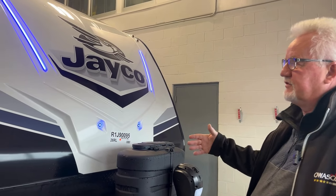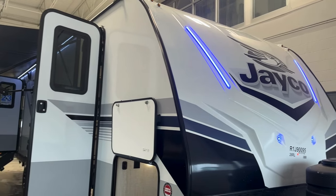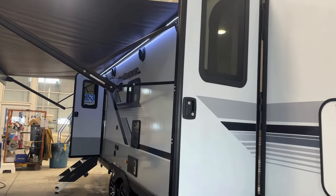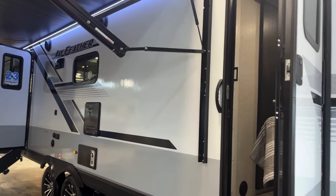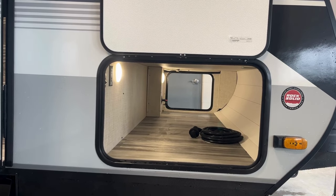First of all, it's a 26-foot box. The overall length on this is about 31 feet. We have a super large awning, so the campsite here is completely covered. We do have outside speakers. If you look at the storage through here, it's absolutely incredible. It's completely separated from the front end as well.